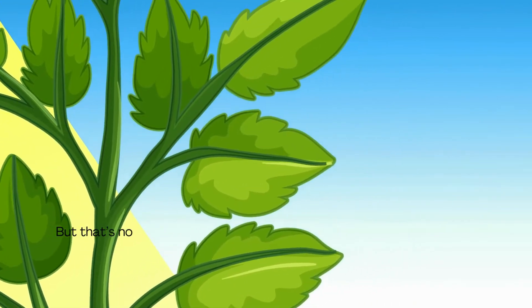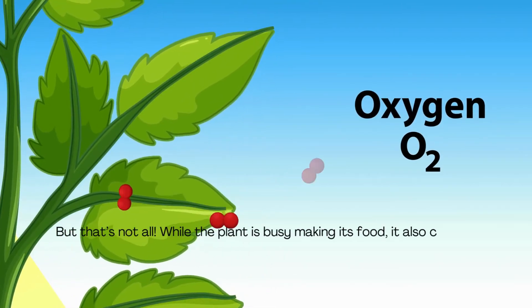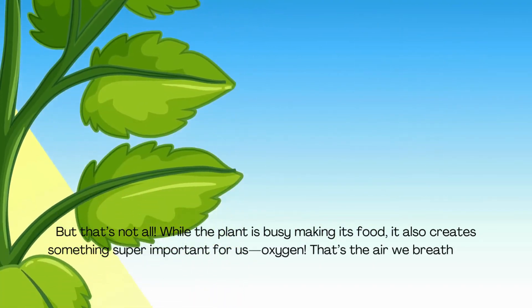But that's not all. While the plant is busy making its food, it also creates something super important for us — oxygen! That's the air we breathe.